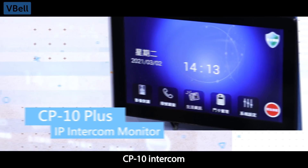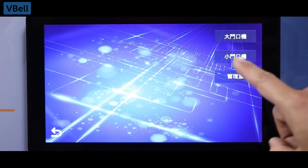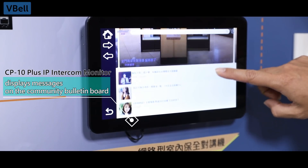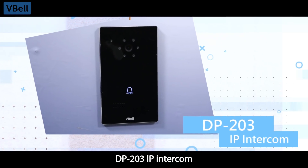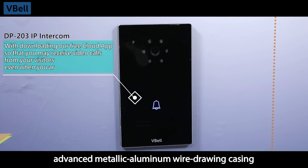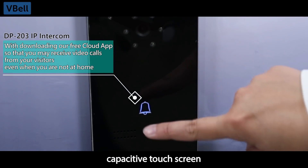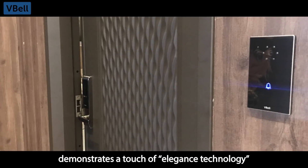The CP10 Intercom is equipped with a 10-inch touchscreen. The DP203 IP Intercom is equipped with an advanced metallic aluminum wire-drawing casing, a capacitive touchscreen, and in-wall installation that demonstrates a touch of elegant technology.